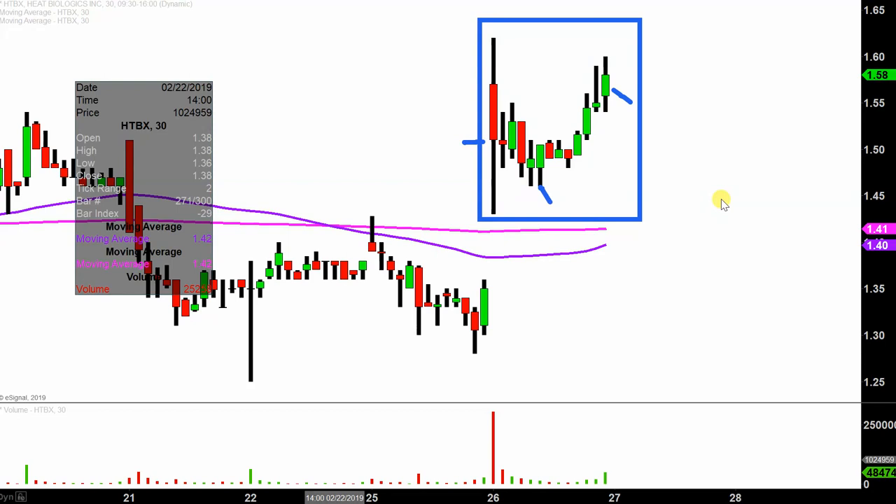I like to do this time frame because it does a good job of telling the story of the price, and makes mapping out levels of support and resistance a bit easier to see.